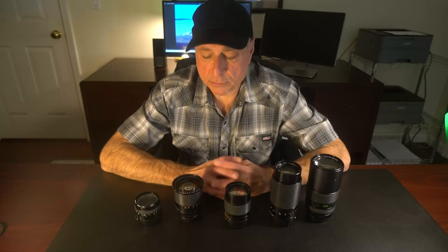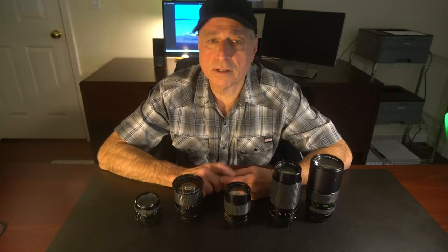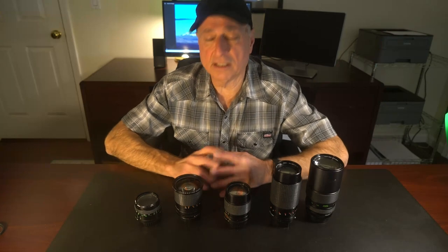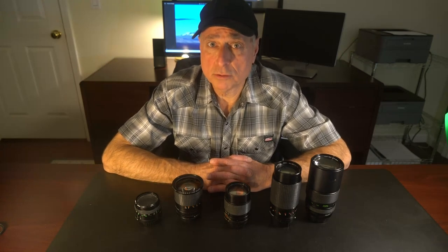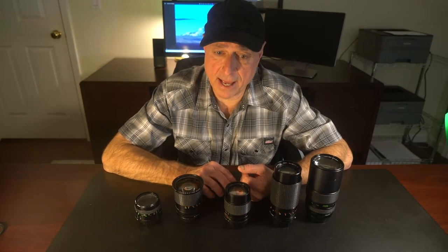By the mid-1980s, JC Penney was starting to trim back their offerings. Gone were the rifles, the minibikes, the auto parts, the auto service centers — all of that was gone. They were focusing more on their core business. By the late 80s, they kind of exited the camera and photography business also.